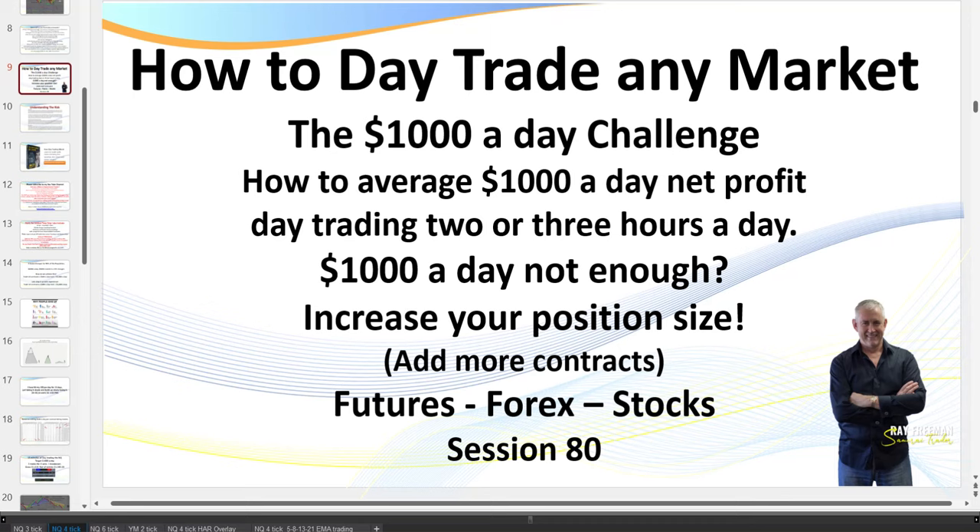Hello traders, it's SamuraiTrader here. Welcome to session 80: how did I trade any market — the $1,000 a day challenge. For the young guns watching, $1,000 a day may not be enough, so you simply increase your position size — trade more contracts. In today's video I went for an extra $100 per contract per day. I normally target $200 a day per contract; today I went up to $300, and I want to show you the effects of just a $100 increase. What I teach you in these sessions you can apply to futures, forex, or stocks.